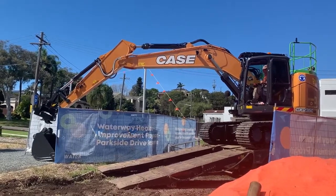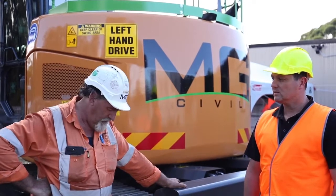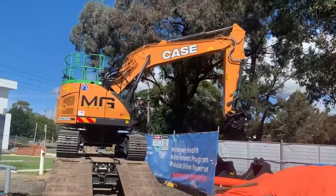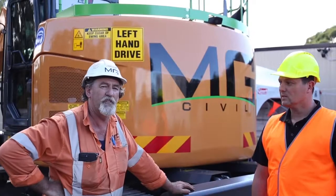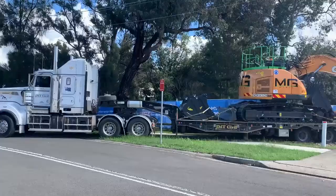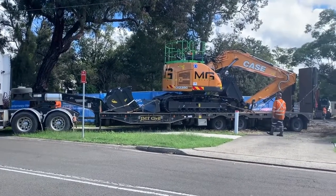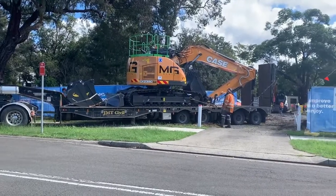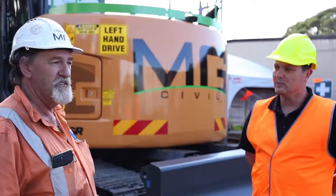The way I like to judge a machine is by what it can do when you're doing final trim work, and these Cases — we have a 35, a smaller one of 14, and this 23 — they do what you want them to do when it comes to final trimming. They'll go slow enough for you, they're accurate, they've got plenty of power when you want it, they've got speed when you want it, and the inside of the cab is really nice, the controls are lovely. So I reckon they're a great machine.